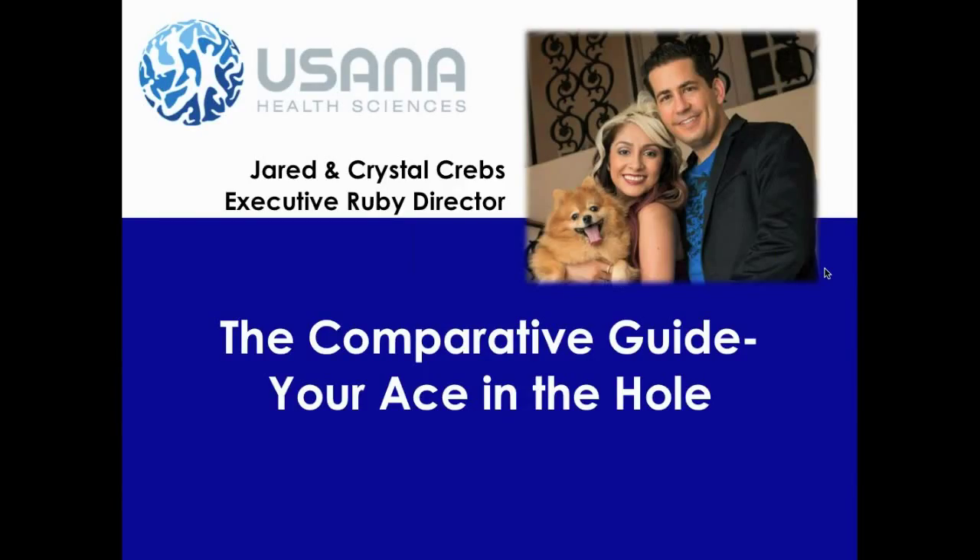Let's get to the comparative guide training. This is the training segment for today's webinar. I'm going to take a little five-second pause and then we're going to start right in on this for the training. I like to take a second pause for video editing purposes.